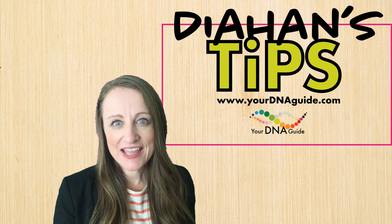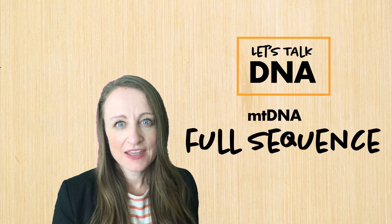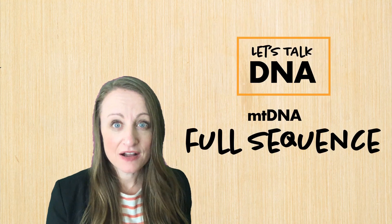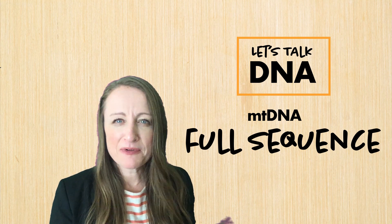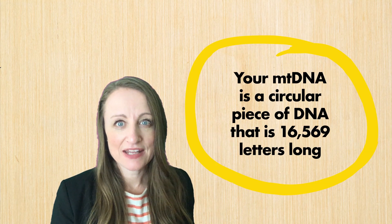Hello, I'm Diane Southard and here's another tip for you and your DNA. Today let's talk about mitochondrial DNA. When we take a mitochondrial DNA test it's called an mtDNA full sequence test. But before we dive into that, let's talk a little bit about mitochondrial DNA.